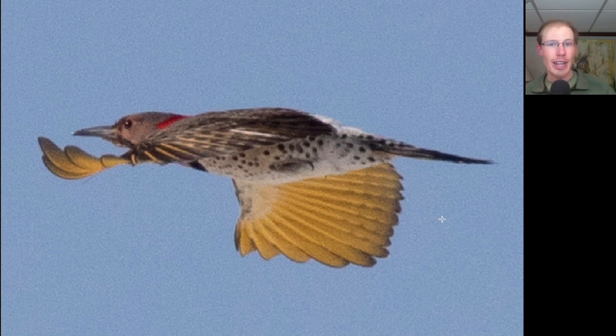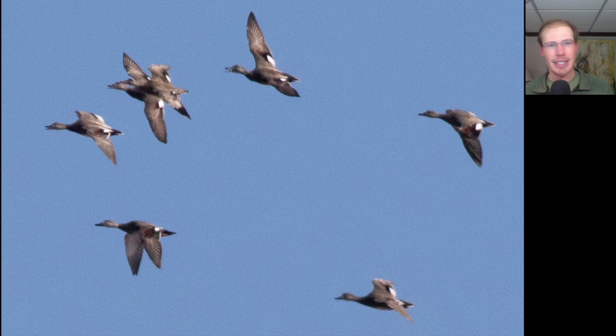Out west, they have the red-shafted flickers. Here we have some ducks that are pretty drab overall, but let's take a look at where the white is. We see white patches here in the secondaries, and that's a good field mark to use for gadwall.